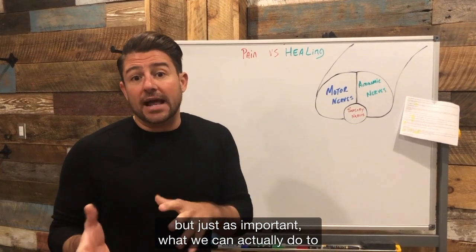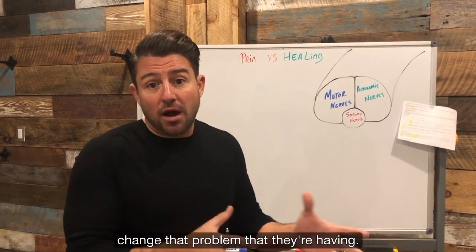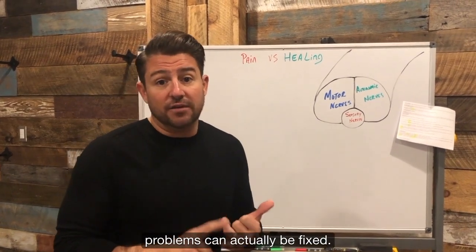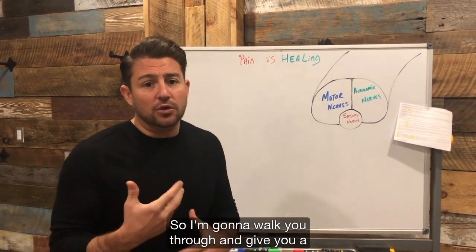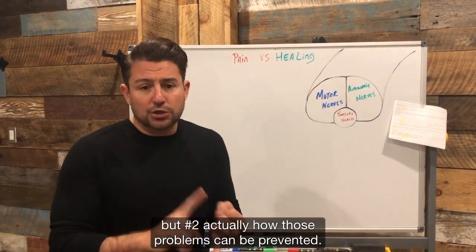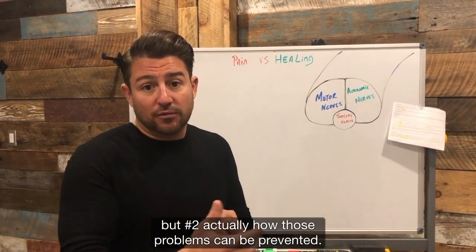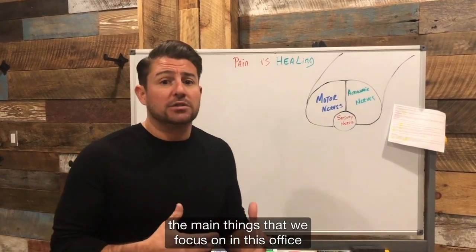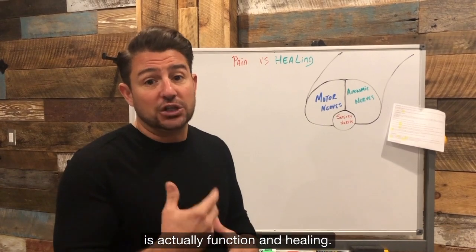But just as important, what we can actually do to change that problem that they're having — we can actually visually show them how those problems can actually be fixed. So I'm going to walk you through and give you a good understanding of number one, what problems look like on x-ray, but number two, actually how those problems can be prevented. One of the main things that we focus on in this office is actually function and healing.